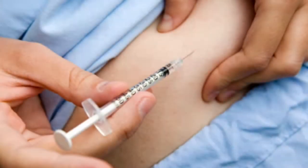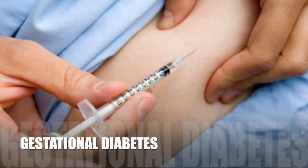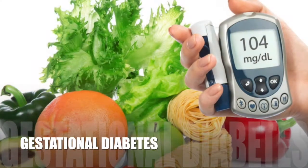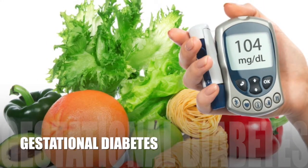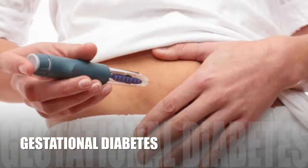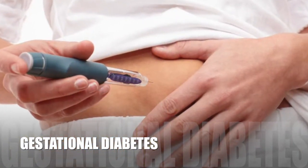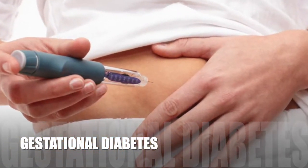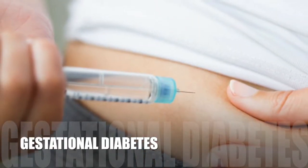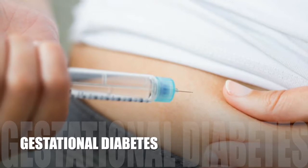Gestational diabetes can occur temporarily during pregnancy, and reports suggest that it occurs in 2% to 10% of all pregnancies. Significant hormonal changes during pregnancy can lead to blood sugar elevation in genetically predisposed individuals. Blood sugar elevation during pregnancy is called gestational diabetes.